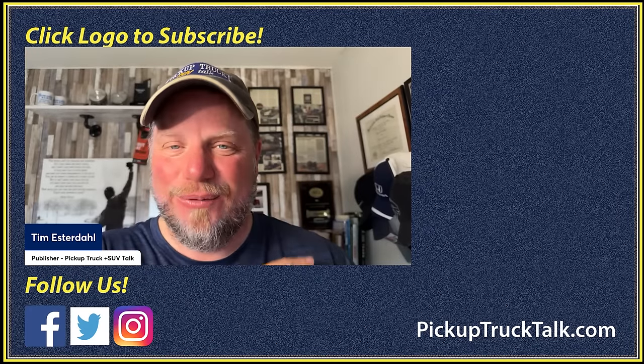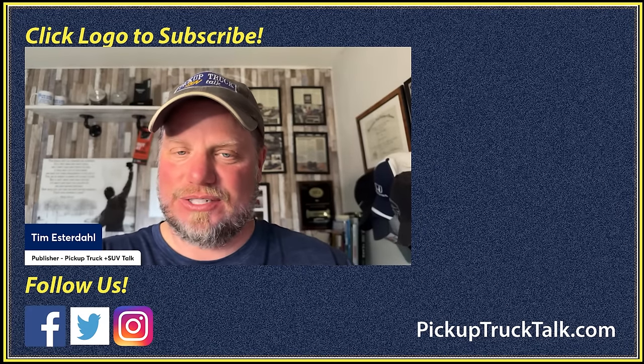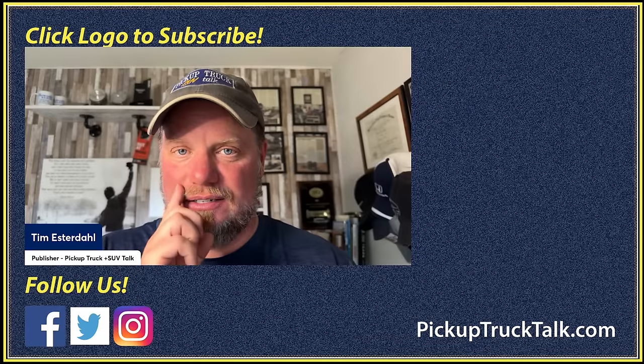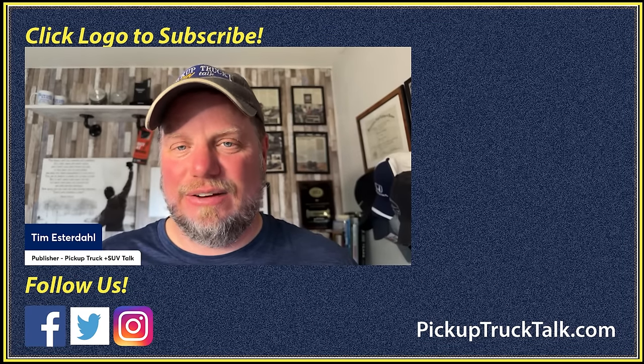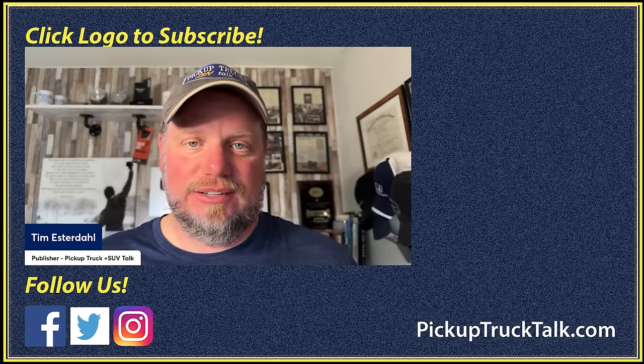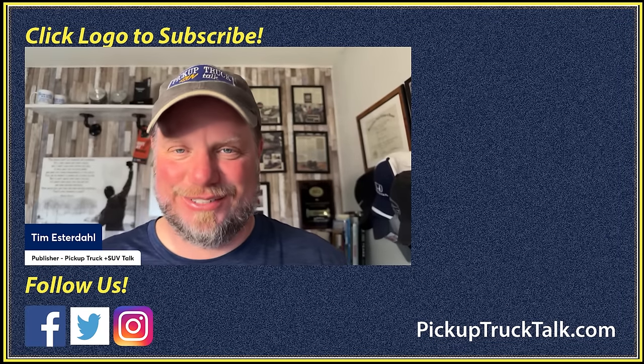That's what I found out. What do you guys think? Let me know in the comments down below. Check out the other videos on the channel, and the website is pickuptrucktalk.com. As always, thanks for watching — I'll see you down the road. And hopefully we never have to talk about this issue again, though the odds are I'll probably talk about it again.